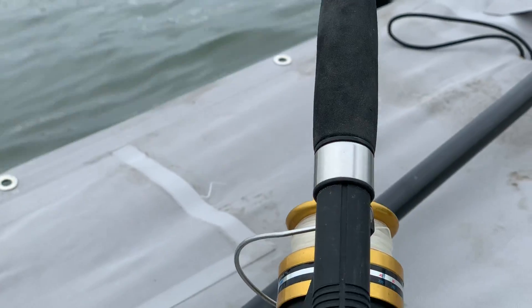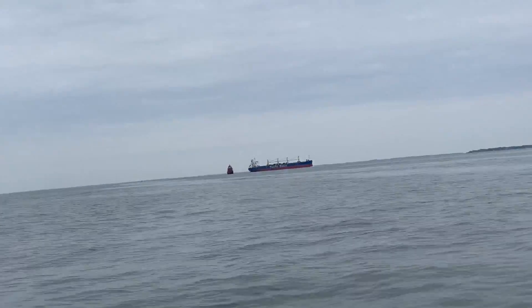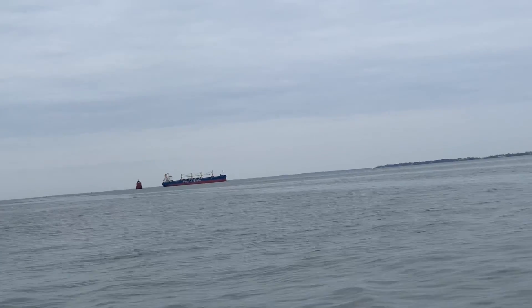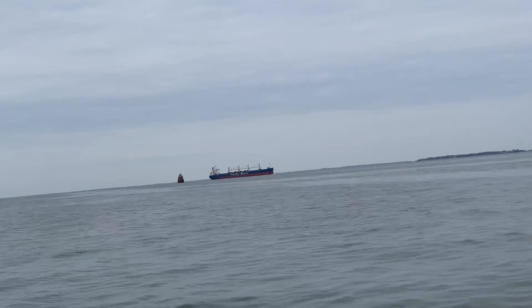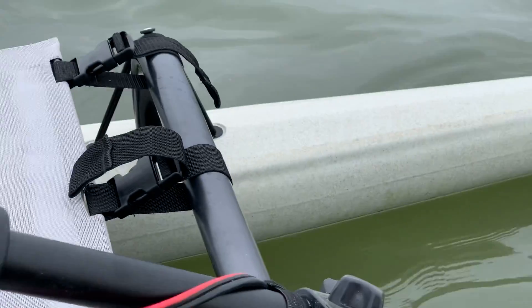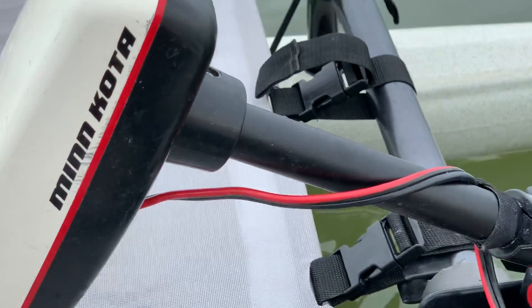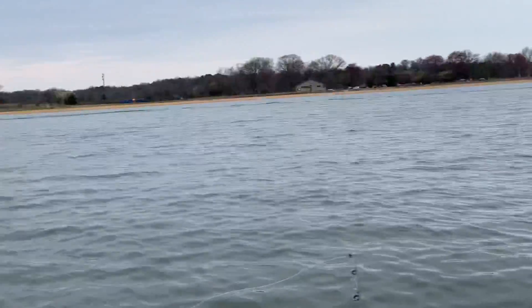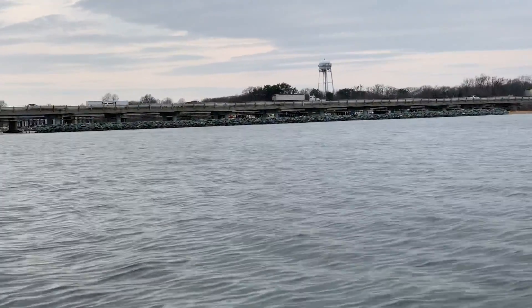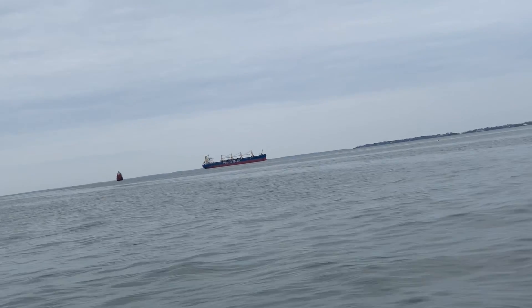I have my fishing line over here, so I didn't set bait yet. The ship is still passing by right there. I have a Minnkota trolling motor over here just in case I get tired, so I'll just use this — it's easier to go back to shore.